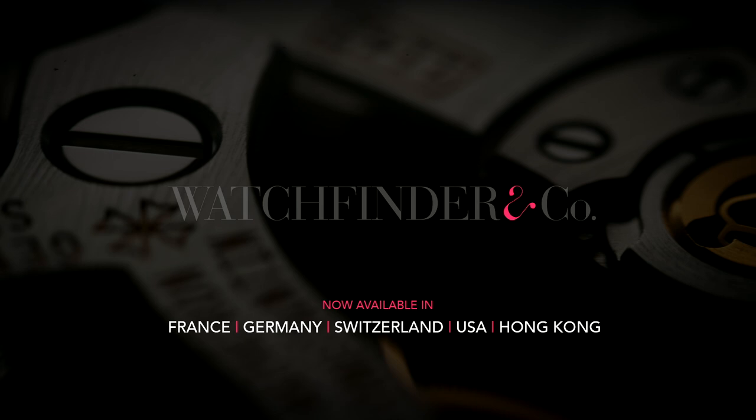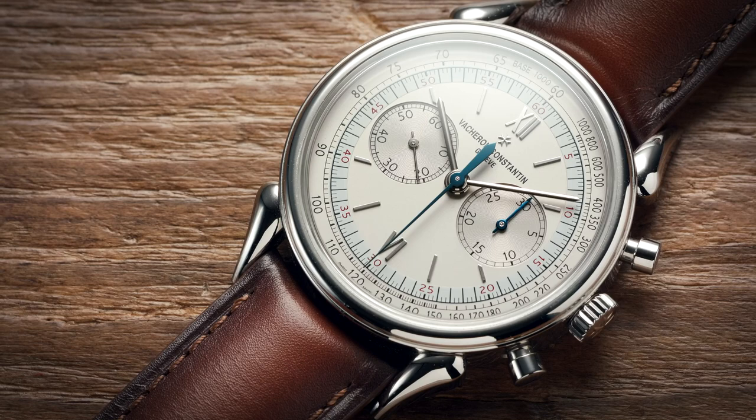Watchfinder, the pre-owned watch specialist, now available in France, Germany, Switzerland, USA and Hong Kong. So we can keep on making great watch videos.